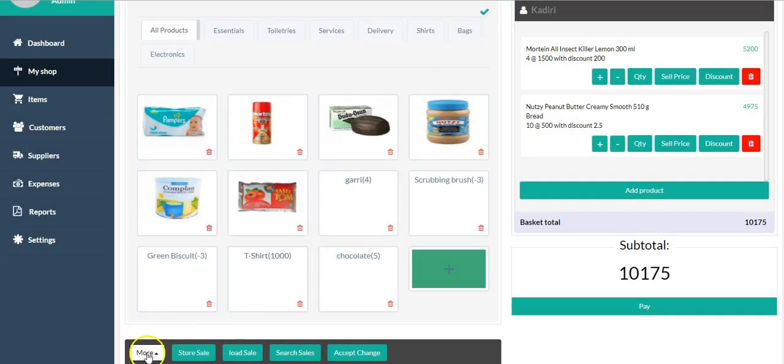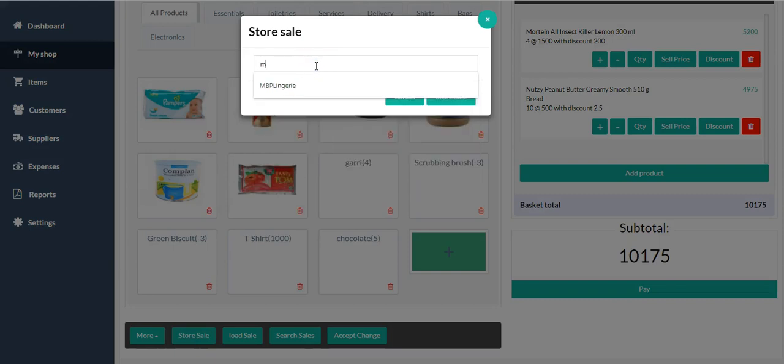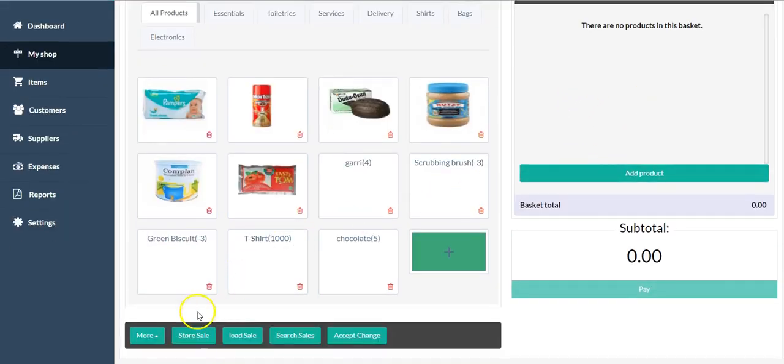The 'Store Sale' button can be used in two ways. The first way: if you have a regular customer who buys a particular set of items — say a family that buys the same items monthly and you don't want them to keep picking things one by one — you can store their sale. For example, name it 'Mr. GD's Monthly Supply' and click 'Store Sale.' It will store all the items you put in the basket under that name, clearing the current basket.